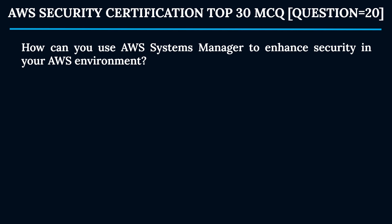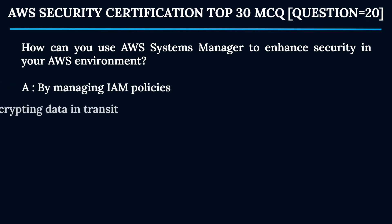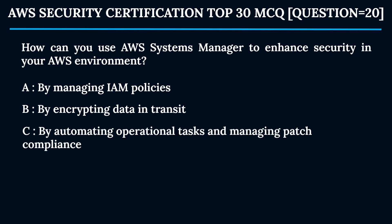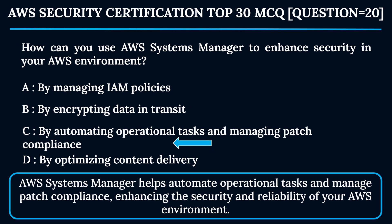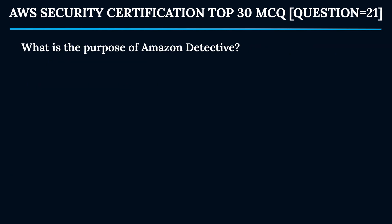Question 20: How can you use AWS Systems Manager to enhance security in your AWS environment? Option A: By managing IAM policies. Option B: By encrypting data in transit. Option C: By automating operational tasks and managing patch compliance. Option D: By optimizing content delivery. The correct answer is Option C. AWS Systems Manager helps automate operational tasks and manage patch compliance, enhancing the security and reliability of your AWS environment.